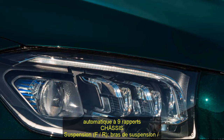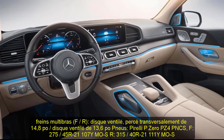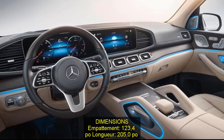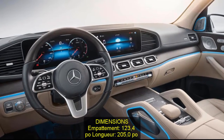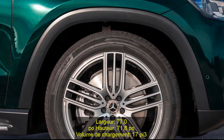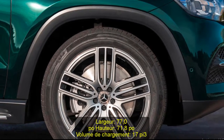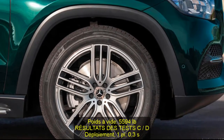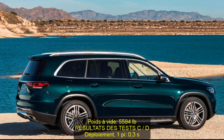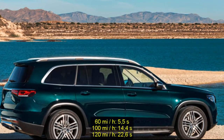0.9 kWh lithium-ion battery. Transmission: 9-speed automatic. Chassis suspension: front/rear control arm/multi-link. Brakes: front/rear 14.8-inch cross-drilled disc / 13.6-inch disc. Tires: Pirelli P Zero PZ4 PNCS F 275/45 R21 107Y MO S / R 315/40 R21 111Y MO S. Dimensions: wheelbase 123.4 in, length 205.0 in, width 77.0 in, height 71.8 in, cargo volume 17 cu ft, curb weight 5,594 lb.